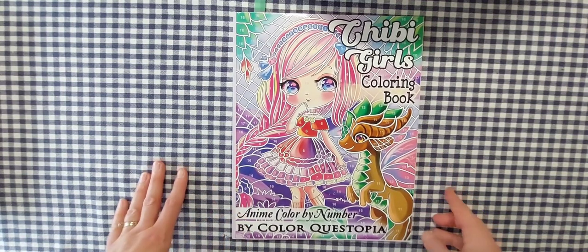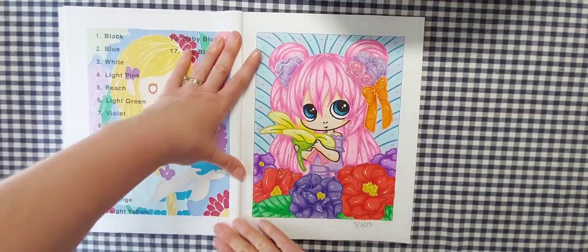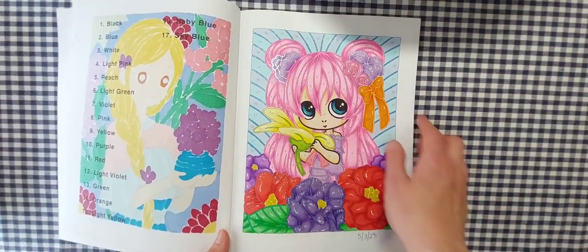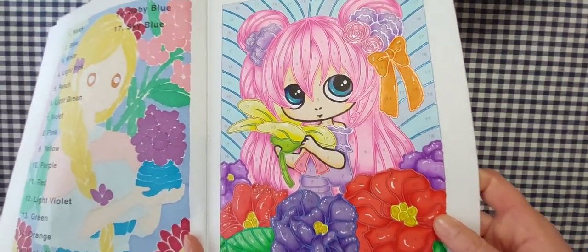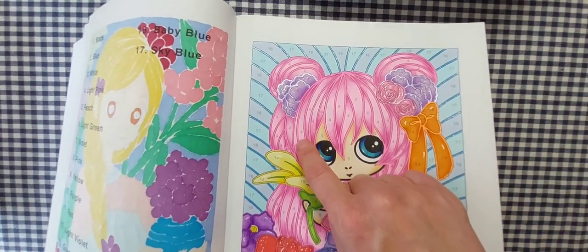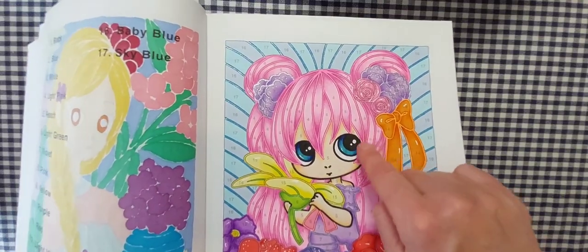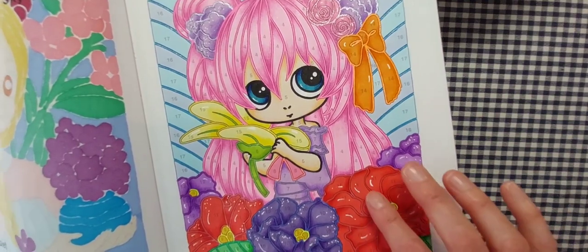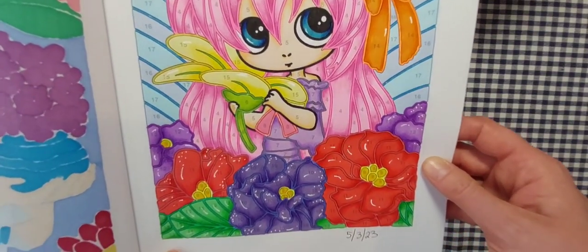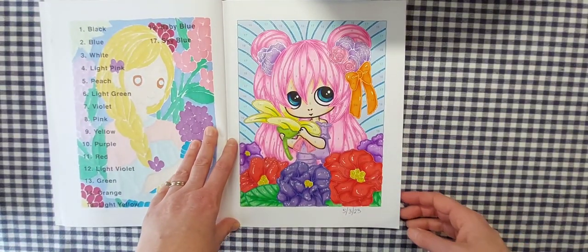I also worked out of my Chibi Girls Coloring Book, Anime Color by Number by Color Questopia, and I did this girl — completed her at the beginning of the month before my birthday. I like the Color Questopia white backgrounds. I go in and do all the lines with glitter gel pen, trying to match the outline color to the adjacent number's color — blue gel pen for the blue background, yellow for the yellow petals, pink neon for her hair. Then I base everything with my Ohuhu markers, add shading with colored pencil. I completed that one on May 3rd.